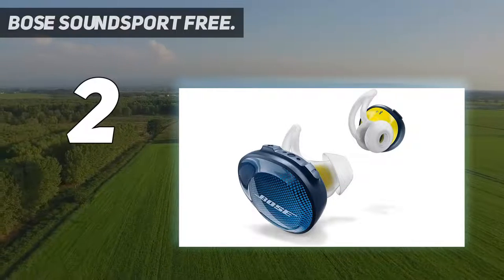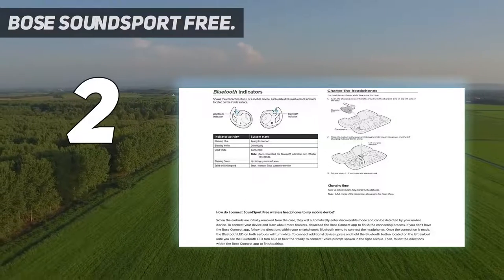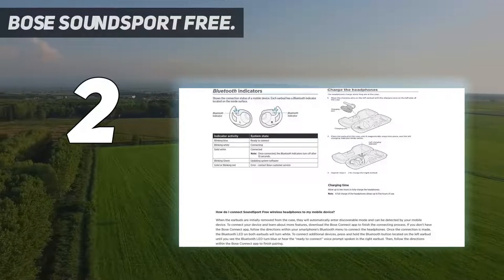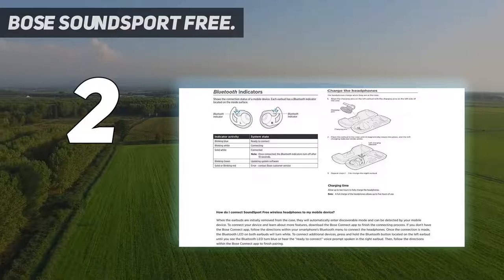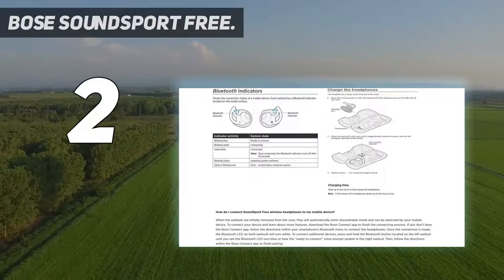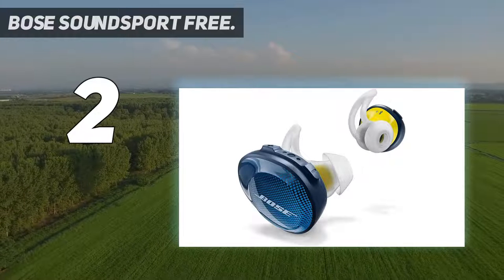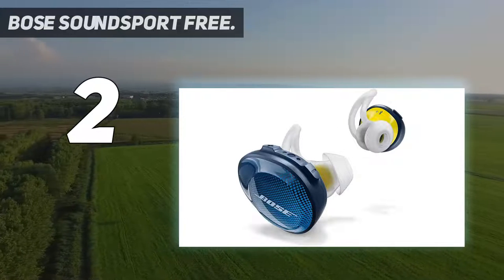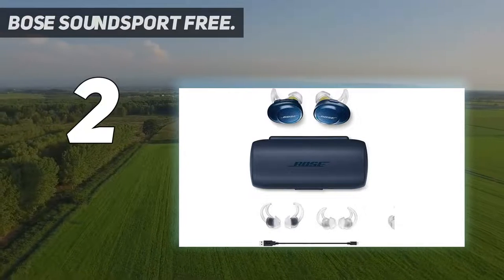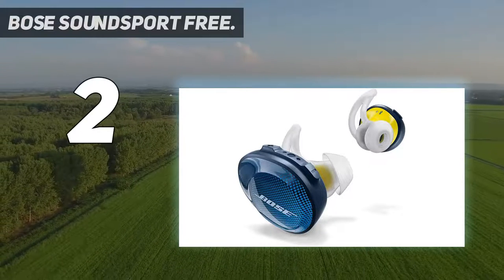Up to 5 hours of playtime per charge and an additional 10 hours with the included charging case. Track lost earbuds with the Bose Connect app's Find My Buds feature. A firmware update improves audio-video synchronization for customers using iPhones, iPads, and other Bluetooth devices that support AVDTP version 1.3 or later, available via the Connect app. The SoundSport Free headphones have an integrated dual microphone array on the right earbud to allow use during calls. When connected to a smartphone via Bluetooth, call audio will only be heard in the right earbud.